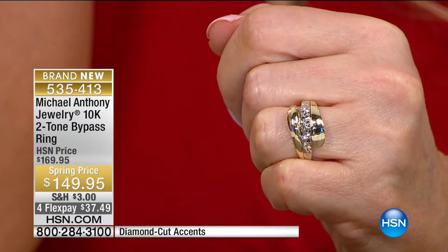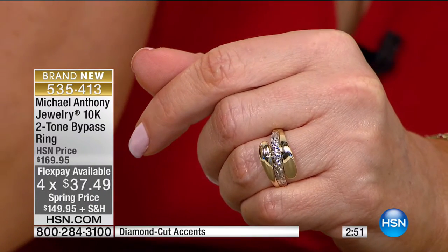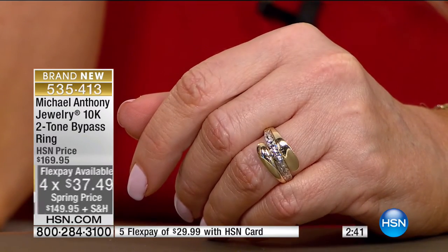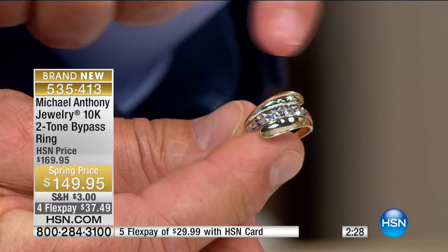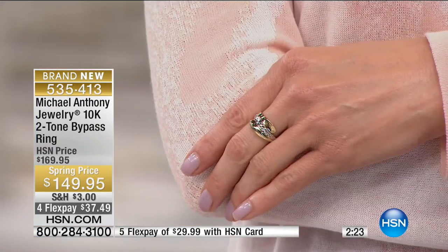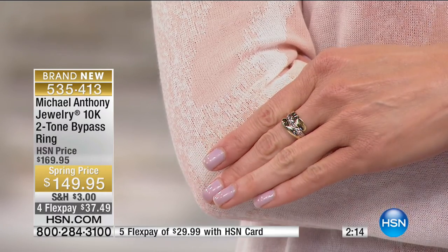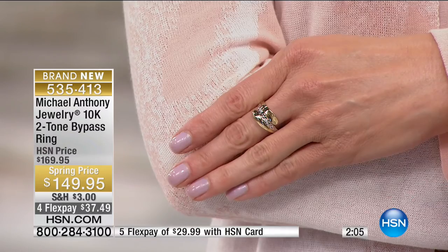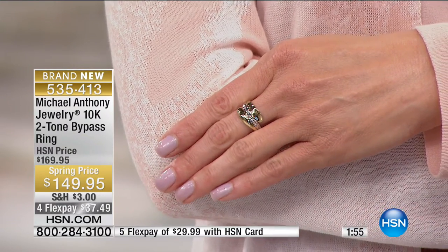The next ring is a bypass ring — beautiful. We're doing this from $169 to $149 on FlexPay at $37.49. If you have your HSN charge card, you can break that payment to $29.99. I love the design — it's very practical to wear. When you see the center section, it's another revolution in diamond cutting: there are two rows. Similar to diamond jewelry where you would put rows of diamonds, these are double rows, and when you think of hand diamond cutting these, you're talking about an artist, a well-versed jeweler. We have sizes five through ten, and we're in single digits in most of those sizes.